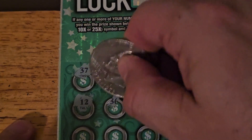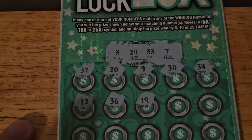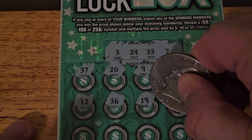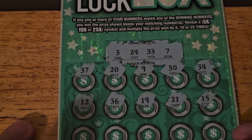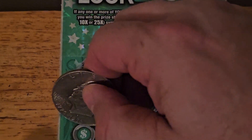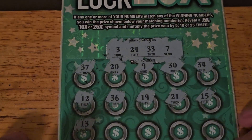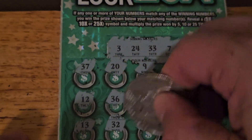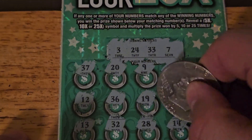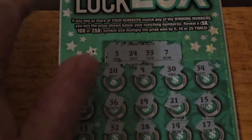12. 36. 19. 21. 15. Last row: 13 — unlucky for some, and today it wasn't lucky for us. 32 — 1 off the 33. 28. 14. 17 — the naughty number. Unfortunately, not good for us at the moment.